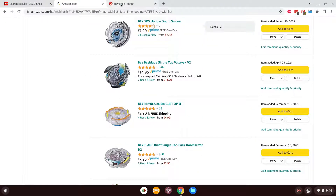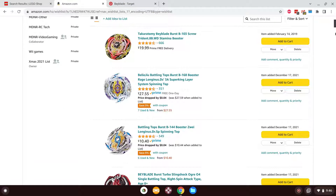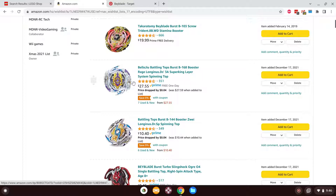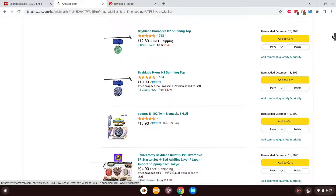Now we can safely move on to Amazon. There's some stuff here I definitely want to get. First and foremost, I want the car version of Rage Longinus — I definitely want to get this guy. If you've seen my Raid Luanor review you'll kind of get an idea of what this release is like, as it's very similar but obviously has some changes.